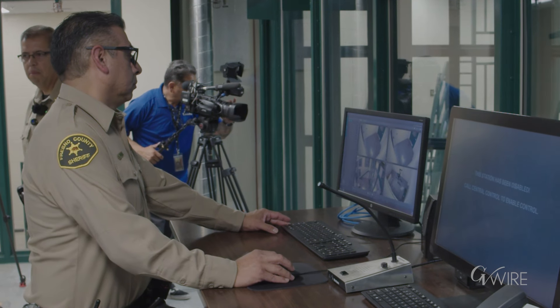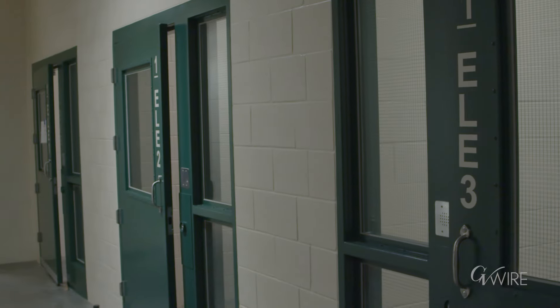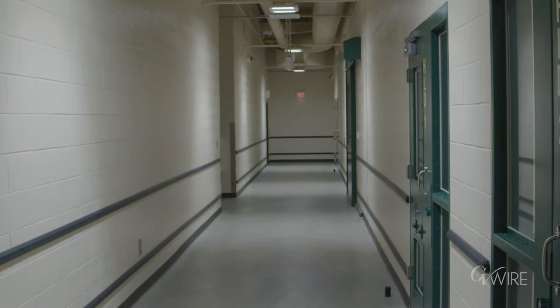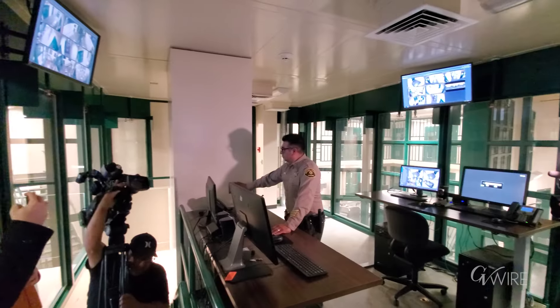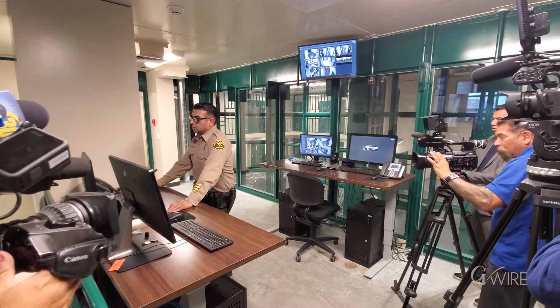And obviously there are video capabilities throughout the facility. Other than the actual cells themselves — the living areas, the hallways, the corridors — everything is under video surveillance. That's another safety feature, because individuals in custody sometimes know where cameras are and where they aren't, and that's sometimes how things that shouldn't be happening happen.